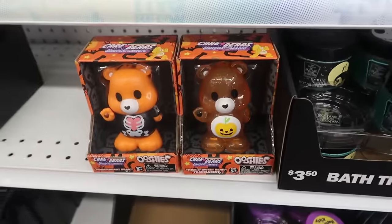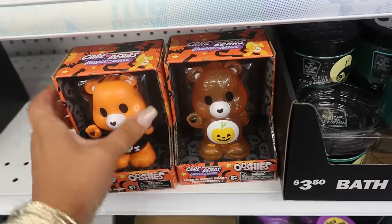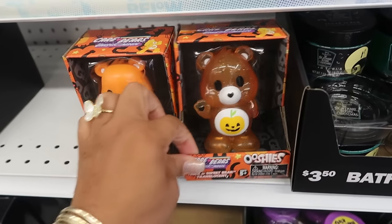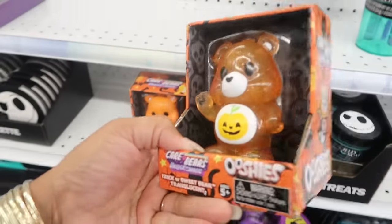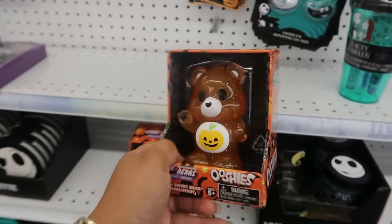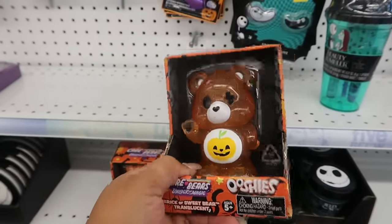And what are these? Care Bear Ooshies — are they squishy or something? Unlock the Magic. Tender Heart Bear and Trick or Sweet Bear — that's a new bear. He's cute though. There's apparently one that's just solid and one that's translucent.